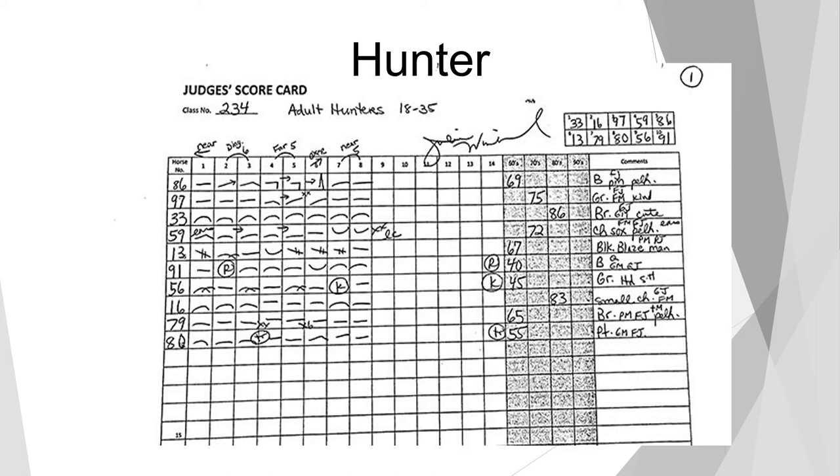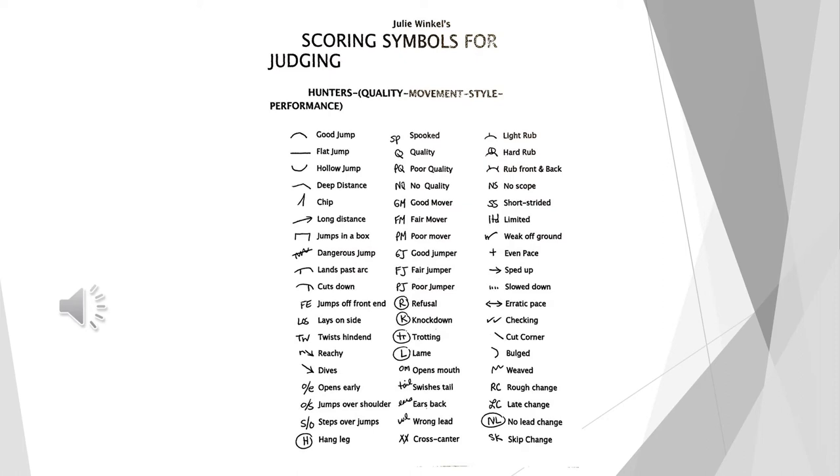The judge will be able to go to their judge's card and talk you through what they saw over each jump. Judges will have their own symbols to use on their card — for example, if a horse is hanging a leg, swaps leads, chips in, or drifts to the right. These symbols allow a good judge to recap at any time what that round was like and how it should be scored. We would now like to introduce you to a video showing a children's hunter.